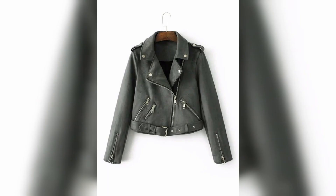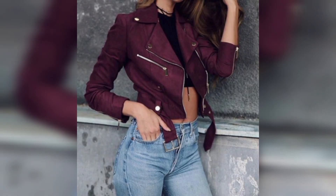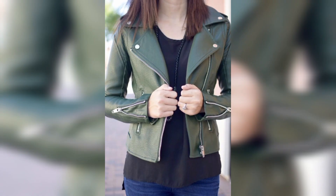Here we have some collection of ladies leather short jeans in which we have different colors, categories and designs. Let's have a look at these colors.